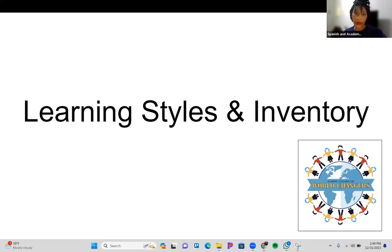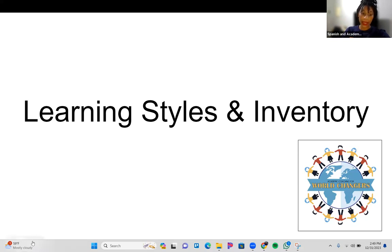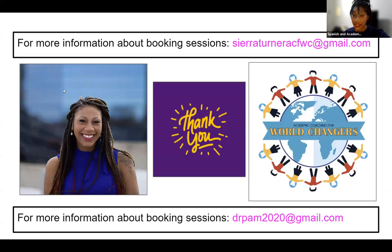Maybe you're a mixture between the two. So sit tight, take some notes, and we're going to talk about learning styles and expose you to a learning style inventory. If you have any questions about this video or other videos, or you want to reach out for booking sessions, you can email me at sierraturneracfwc at gmail.com. We also have drpam2020 at gmail.com. Both of those emails will work great and you'll get a quick response.